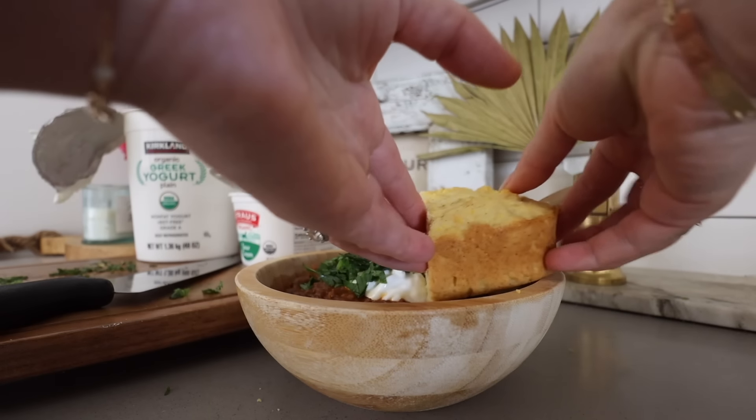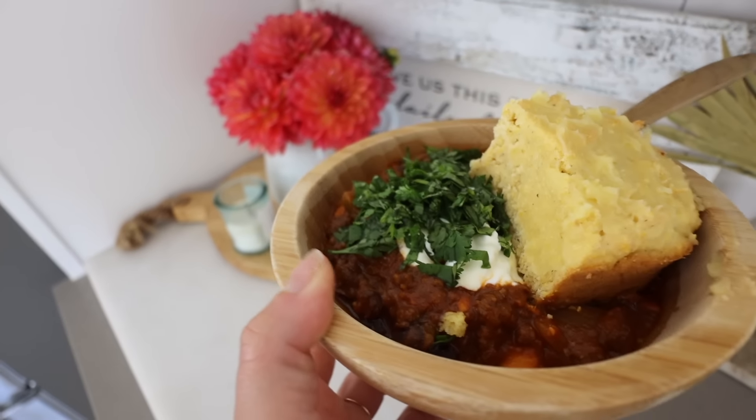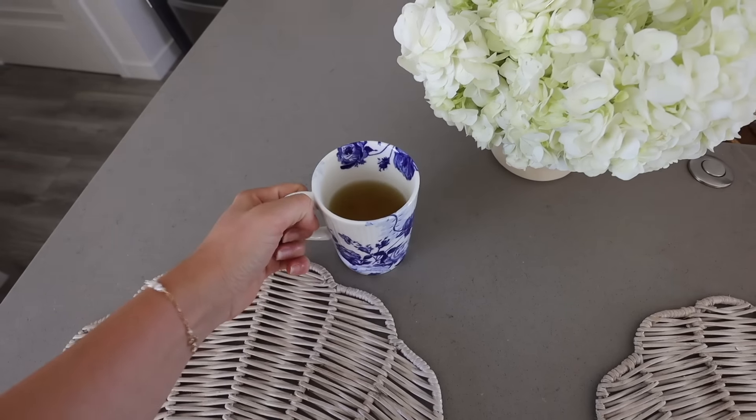Nothing hits the spot quite like a delicious, satiating bowl of chili — full of fiber, full of protein. I use grass-fed meat from our local farm. You get so many nutrients, macro and micronutrients in there, and it's delicious.